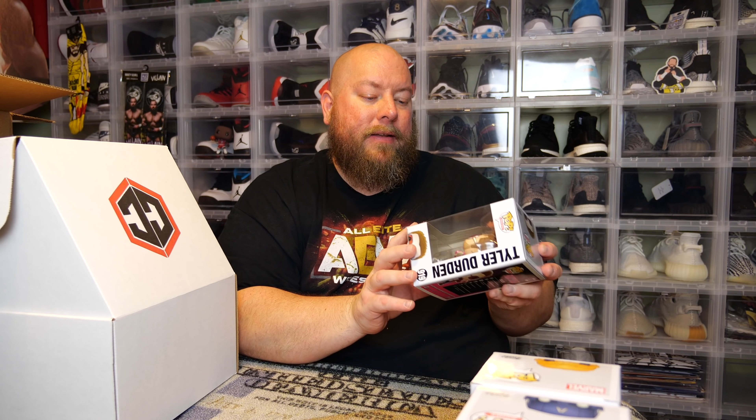Number three, no protector. The back says Fight Club — we got Tyler Durden, Fight Club. We got Brad Pitt. I actually will hold onto this one. The odds of Brad Pitt doing an autograph signing are slim to none, but you never know. I wouldn't mind getting Brad Pitt's autograph, and this would be cool to get signed. So I actually will not sell this one — I'll keep it and maybe get it signed someday.